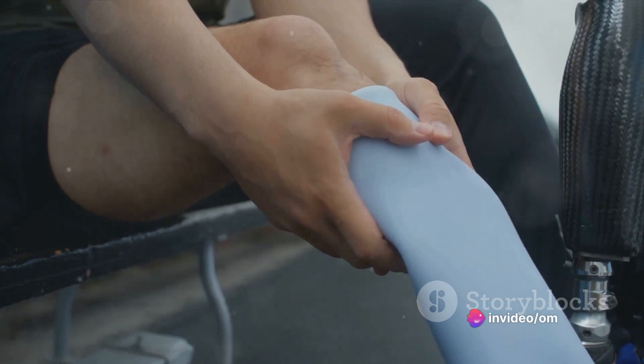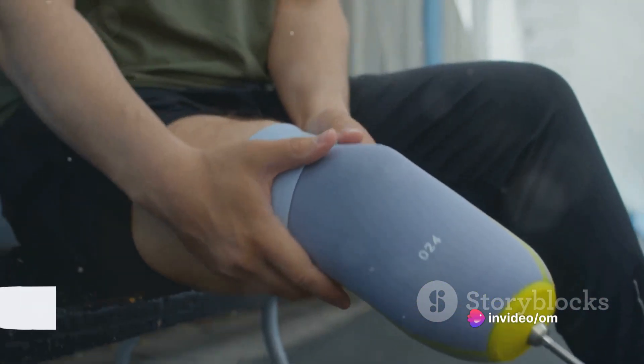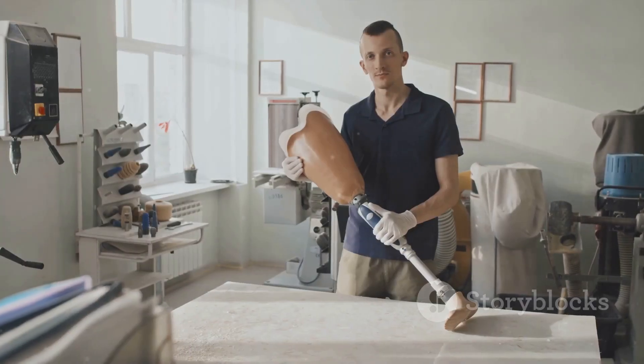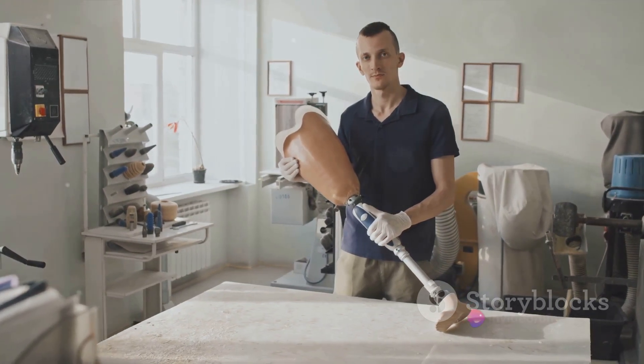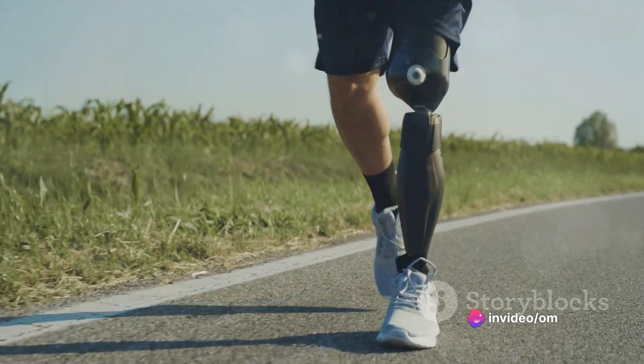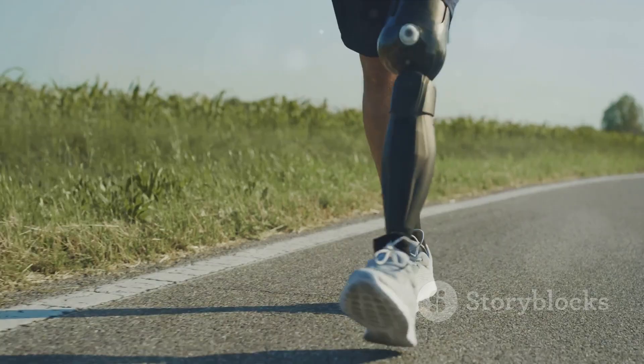In addition, current prosthetic legs do not allow amputees to change gears while driving bikes or to swim. Fluidgate aims to change this. The company is developing a robotic prosthetic leg, a marvel of engineering that would cost between 17 to 30 lakh rupees in today's market. This leg, made almost entirely of lightweight carbon fiber, will be electronically driven by an indigenously developed artificial muscle technology.